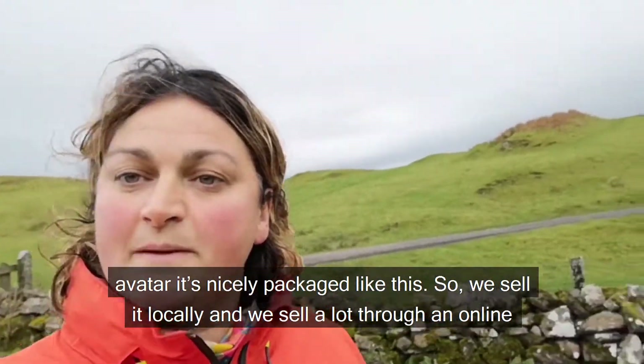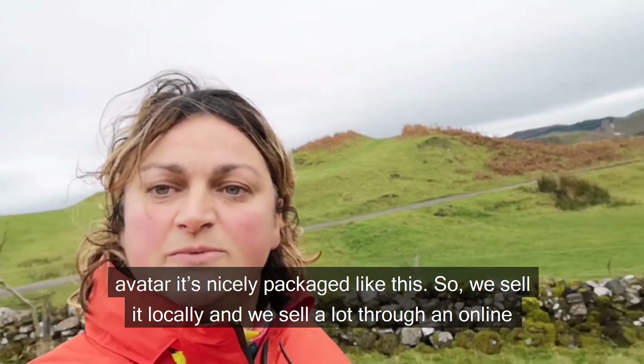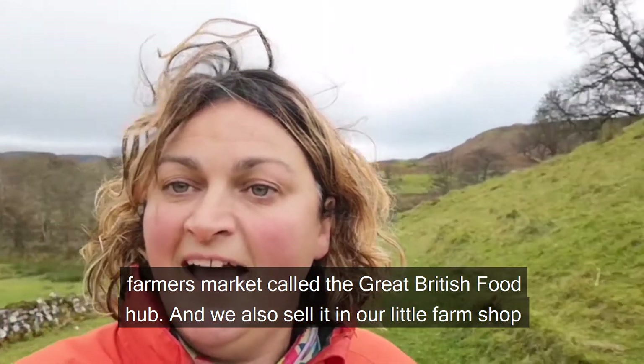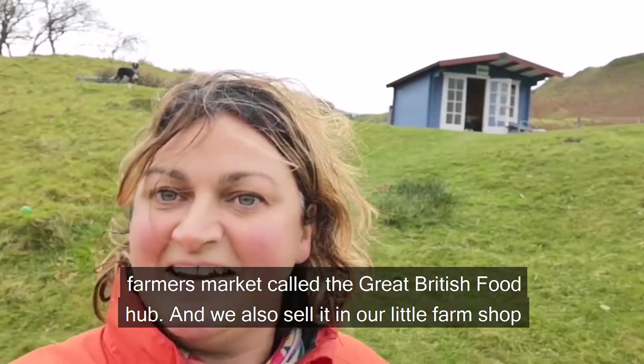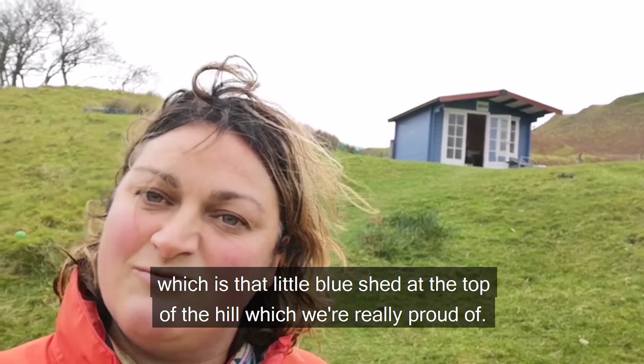When our beef comes back from the abattoir, nicely packaged like so, we sell it locally. We sell a lot through an online farmers market called the Great British Food Hub, and we also sell it in our little farm shop — that little blue shed at the top of the hill — which we're really proud of.